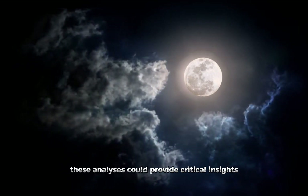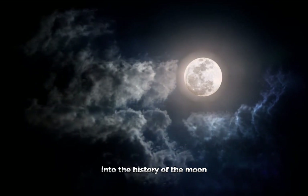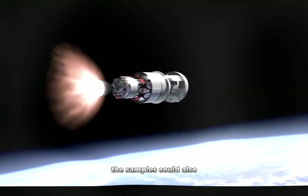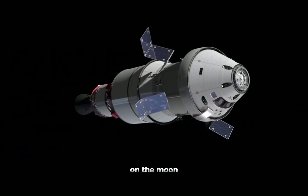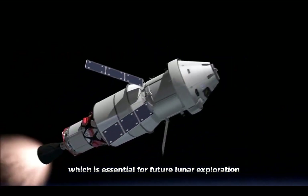These analyses could provide critical insights into the history of the moon and the wider solar system. The samples could also help scientists understand the potential for resources on the moon, which is essential for future lunar exploration missions.